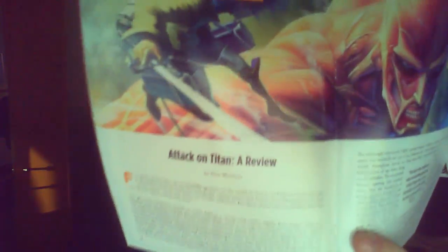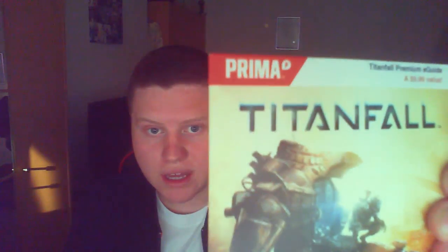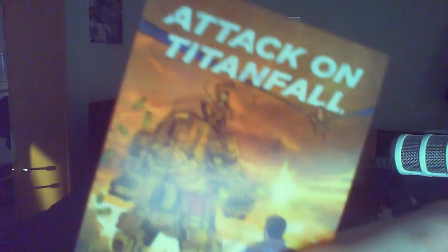The magazine also has interviews in it, so this looks pretty awesome. There's an Attack on Titan review in here as well. Moving on, we also have a Titanfall premium e-guide — it has a code on the back which I'm not going to show because I might want to use it, as I just got Titanfall the other day. And we also have a stick-on magnet that can go on fridges, which is an Attack on Titanfall themed design — pretty awesome, I'll stick that on my fridge.